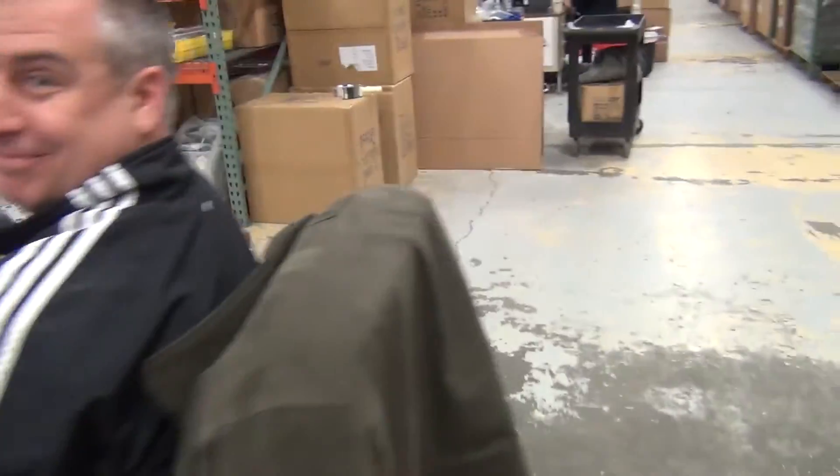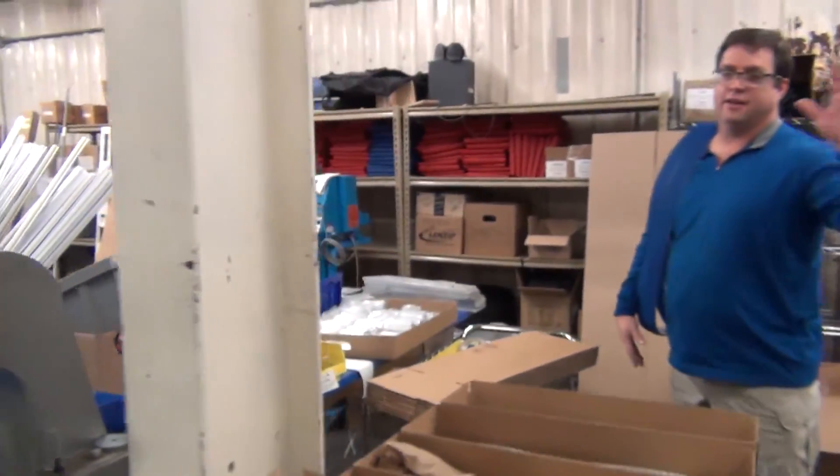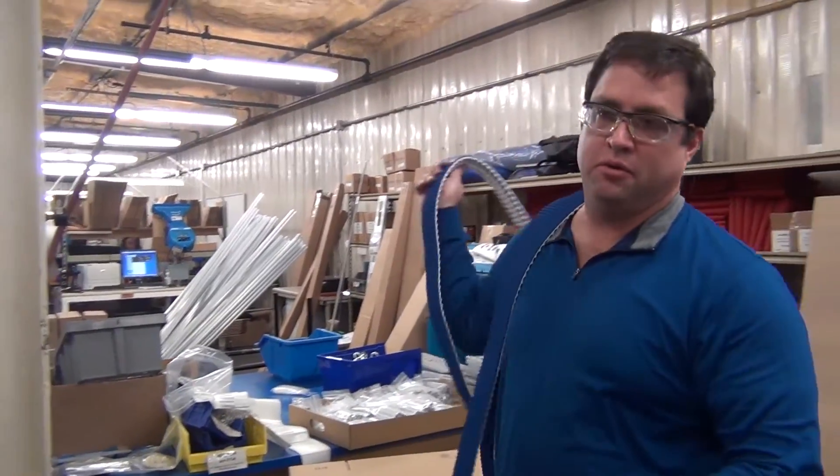Hey Stoltz, do you know where Andy is? He's back there making rhino drives. Sweet, thanks. Found ya. Oh hey — packing up rhino track drive boxes.